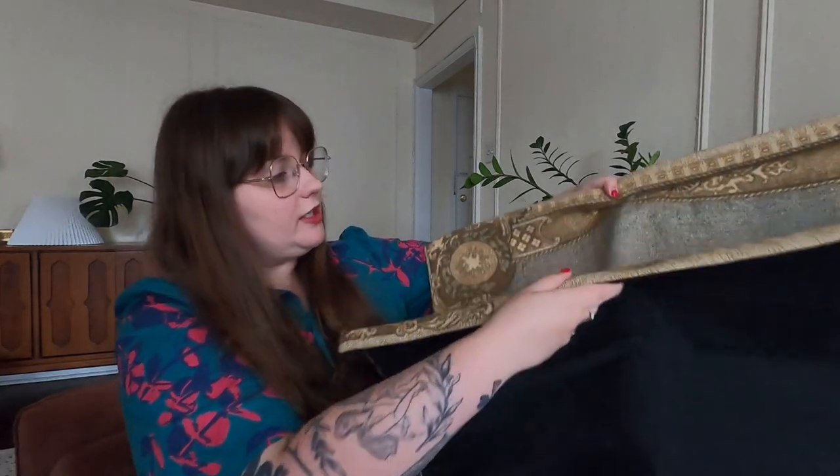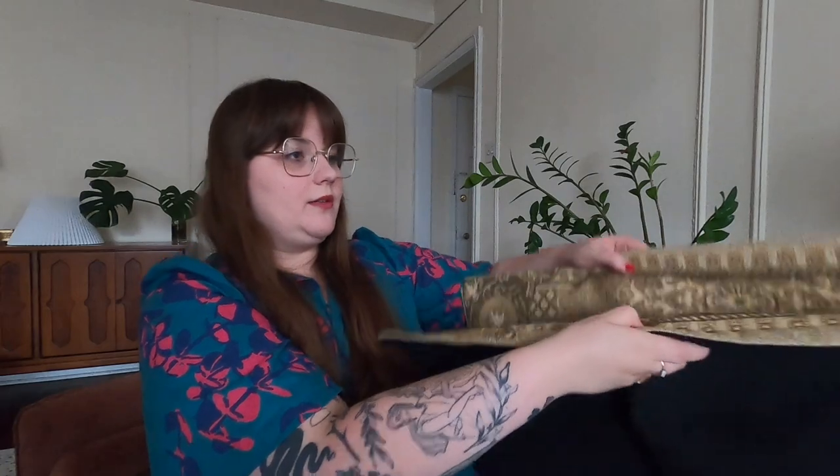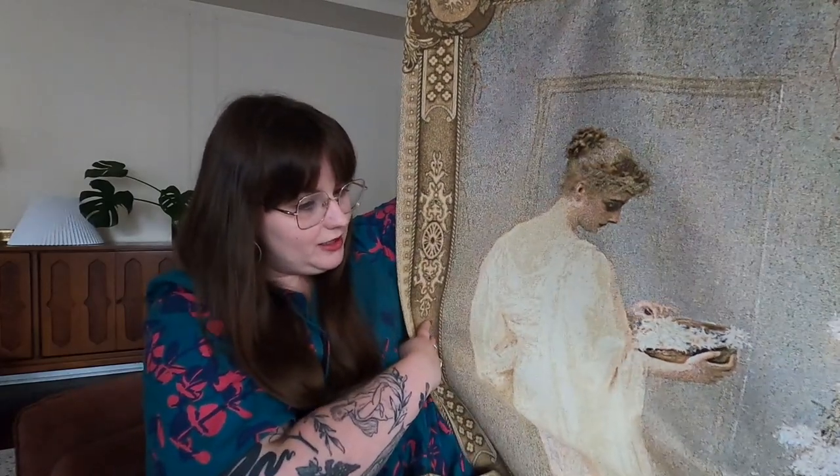I want to show you a couple of art pieces I've bought recently. This is a tapestry I bought in Frederick, Maryland — it's a tapestry of a woman holding a bowl of flowers, a long rectangular tapestry. I am so obsessed with this. It was marked at $75 and then 25% off, so I paid a little over $50 for it. I love this.